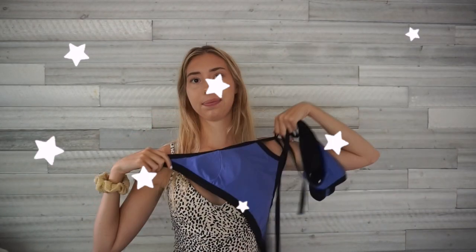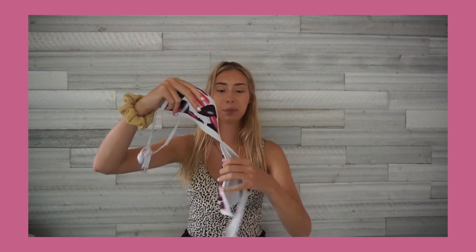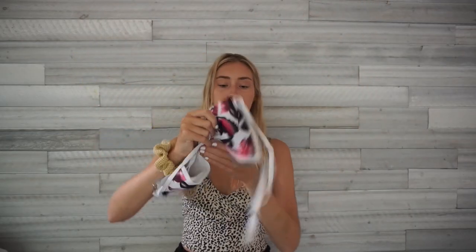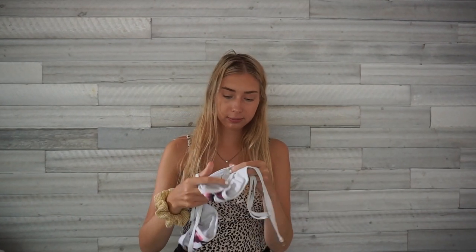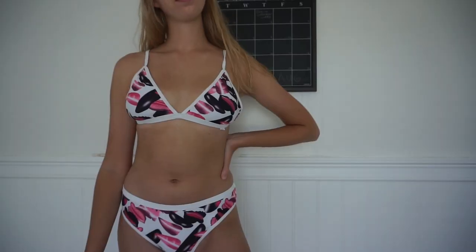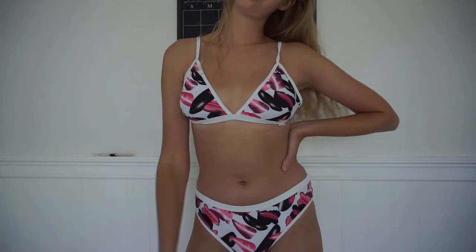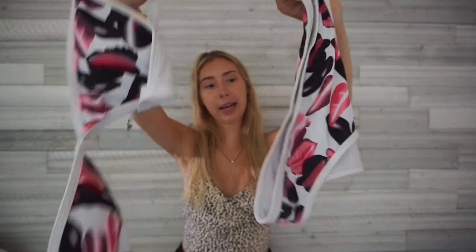This next one I think is really cute — it's tropical with pink leaves and a little triangle top. The white trim around it makes you look tan. I'm pretty sure it's from Romwe. The bottoms are really full coverage and the material is thick, which I like. The tropical pattern is different and the pink is really pretty — it's comfortable too.